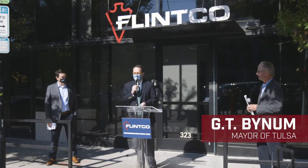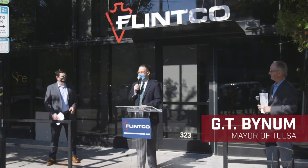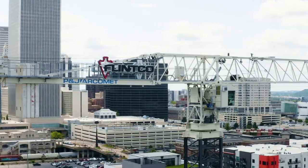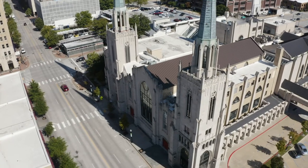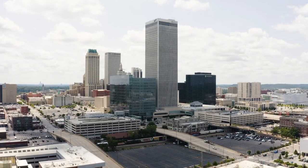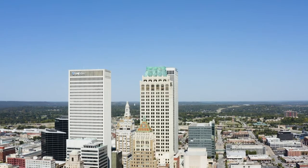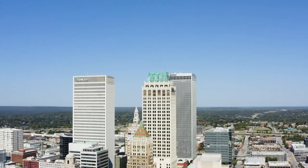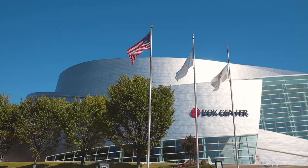The people that make this city special are the builders — and time and time again, the people who actually did the building over the last 110-plus years have been Flintco. One hundred years in Tulsa, we've got the landmarks we've built all across the city: the Williams Tower, First Place Tower, Mid-Continent Building — the three major high-rises in town — and the Cesar Pelli-designed BOK Center.